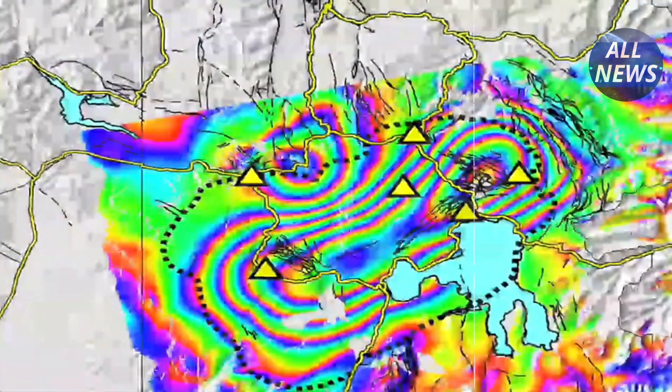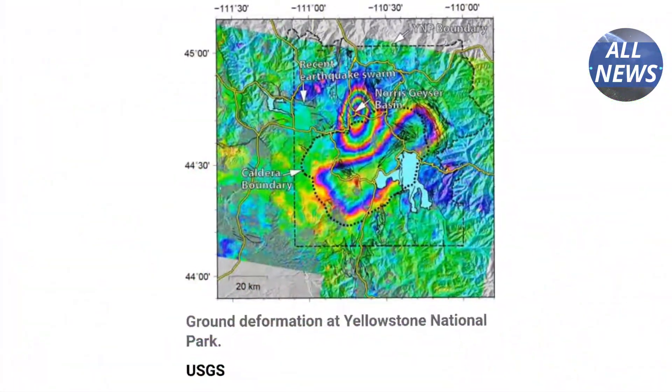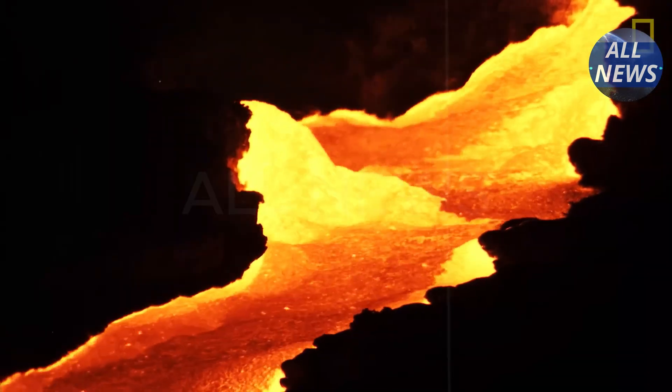Ground deformation, as revealed by InSAR satellites, shows uplift of nearly 3 cm around the central caldera, indicating magma movement at depth.